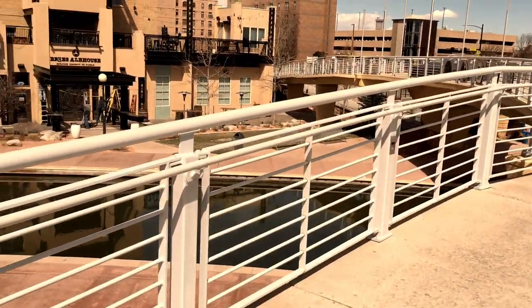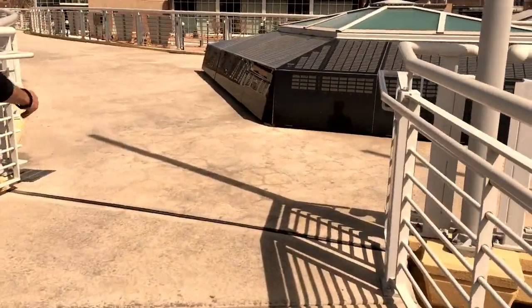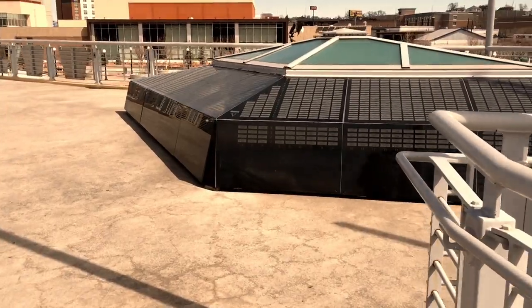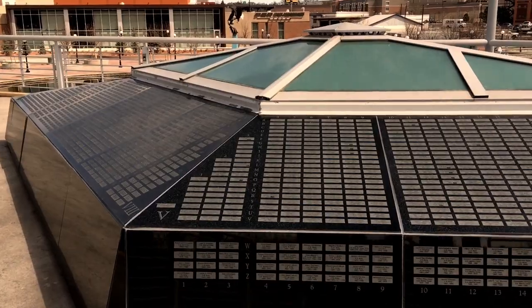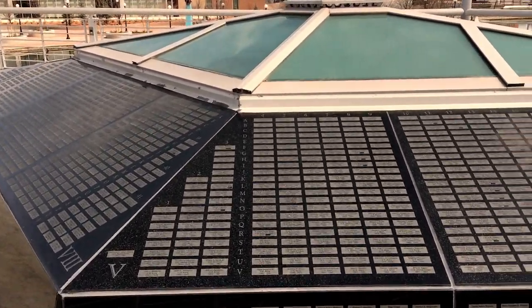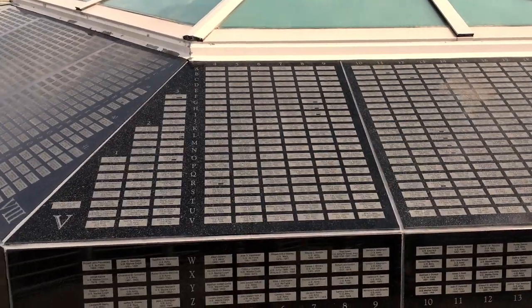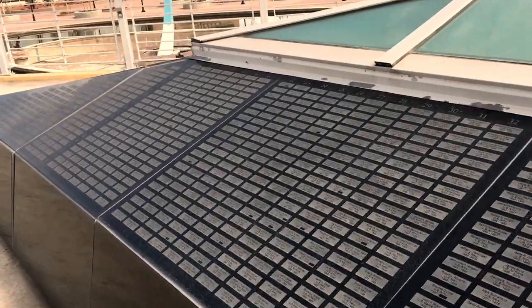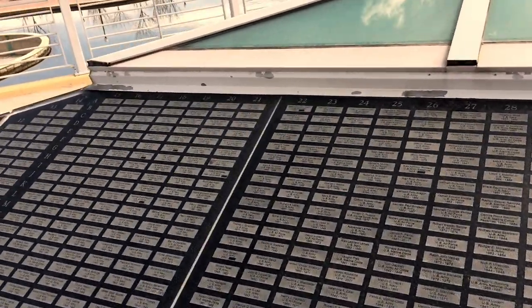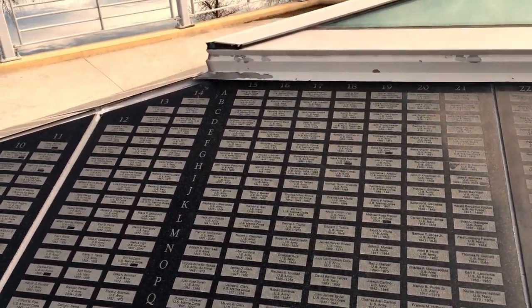There's a brewery over there — they're working on the doors. The Veterans Bridge is the only monument in the United States to recognize all branches of military service in one place. Over 7,000 names are displayed on the bridge honoring men and women who served. Also included are Pueblo's four Medal of Honor winners, the state flag of Colorado, the U.S. flag, and the seals from each of the five military branches.